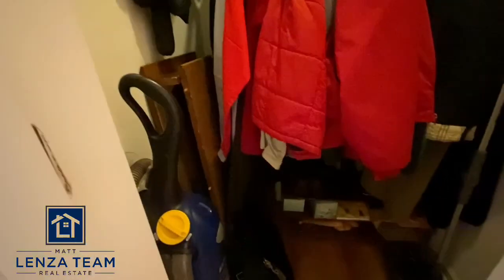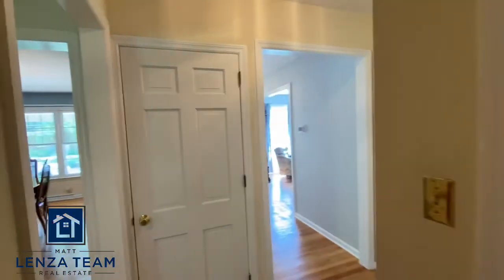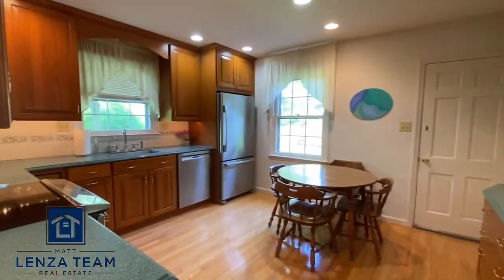I'll turn this on with fresh gloves so I didn't touch anything else. That closet is actually pretty deep — honestly a candidate for laundry if somebody wanted it, but we'll see how it's laid out.